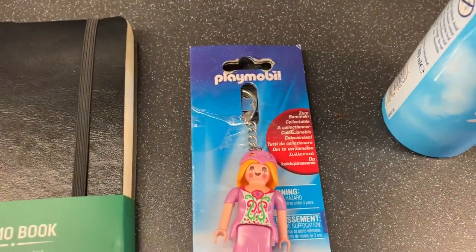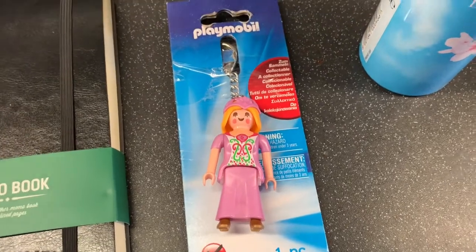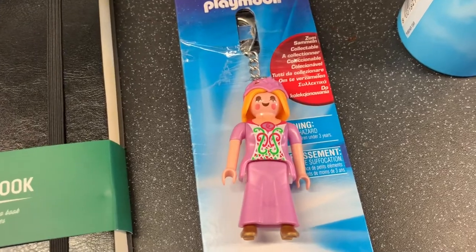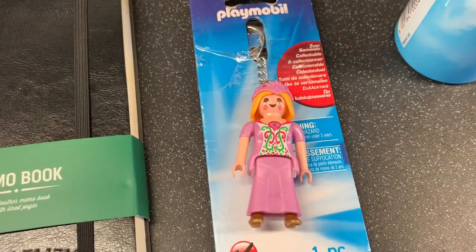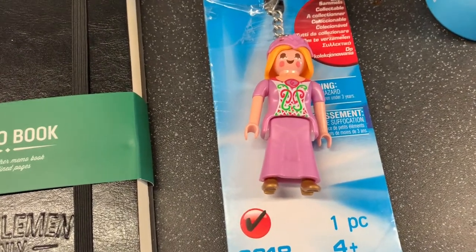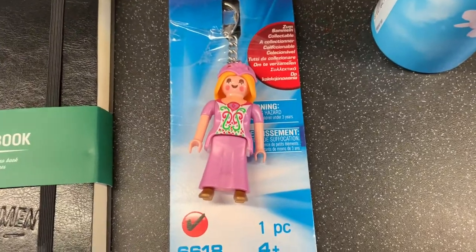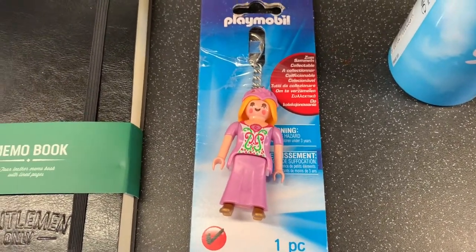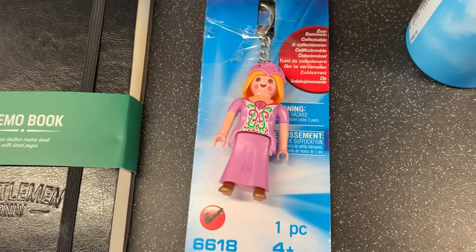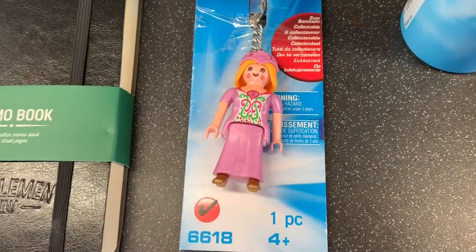Then also this little Playmobil princess keyring. These can be really expensive in places like Debenhams — up to £8 — but in there they're £1.99, and it was the last one. They had some animal ones as well. My mum is literally addicted to Playmobil — she prefers it over Lego. She tries to buy it for presents sometimes but they want Lego, not Playmobil!